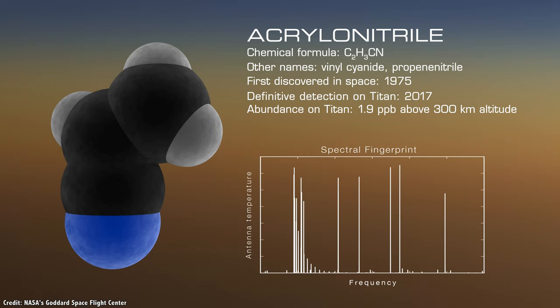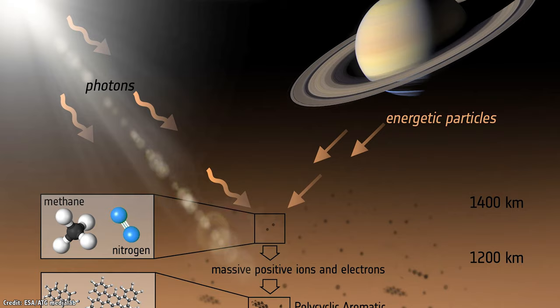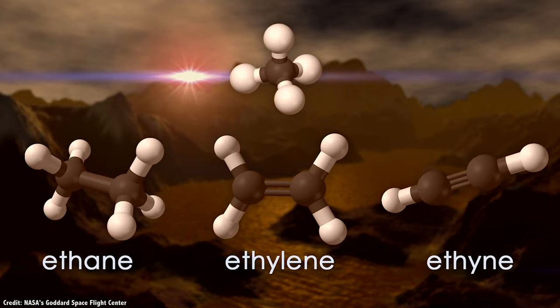Even though Cassini was much closer and did some of these observations, ALMA is actually much more sensitive to the kinds of molecules floating in Titan's atmosphere. The observatory has been able to detect changes in levels in Titan as methane and molecular nitrogen are broken up by the Sun's ultraviolet radiation.